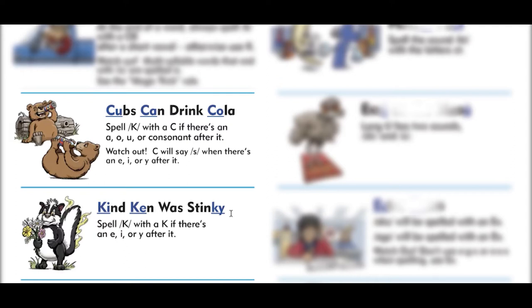If you take a look at this blog resource, you're going to find that you only spell K at the beginning of words with a C if you have certain letters behind it. You're going to need an A, O, U, or a consonant after that C in order to get the right sound. Kate, did you want to talk a little bit about the watch-out vowels?